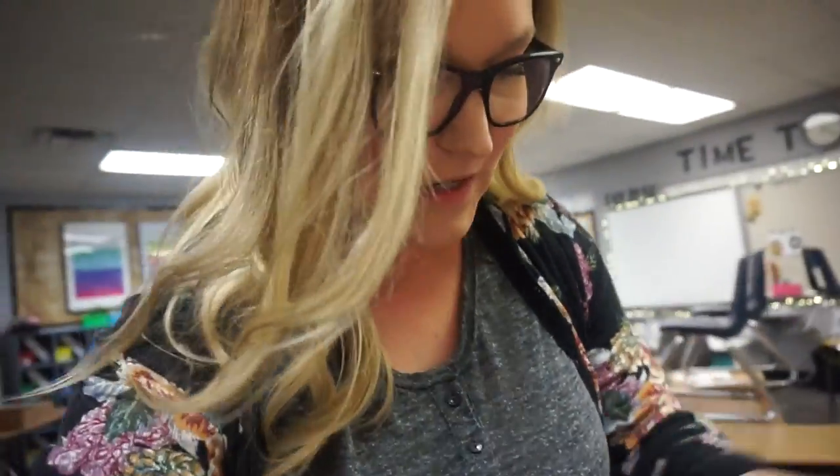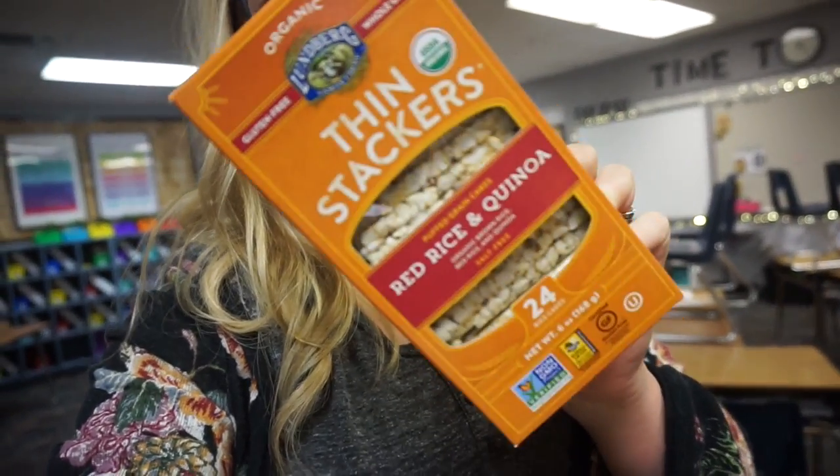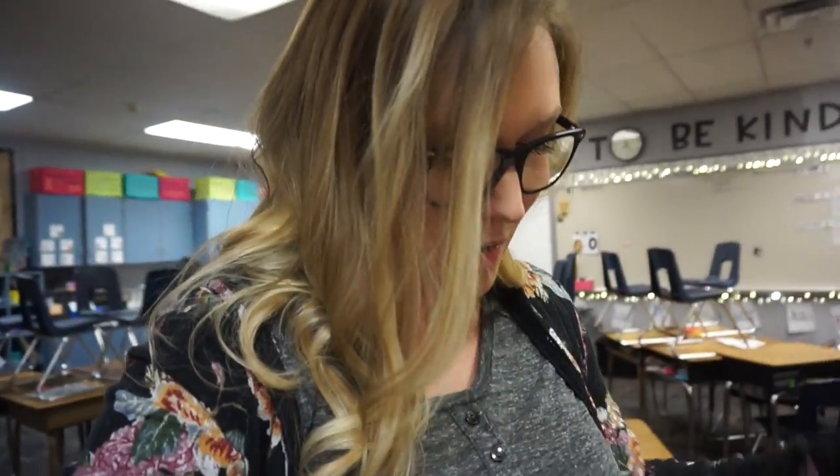I was going to show you guys what I brought to school today. I have this lunch bag — my husband and I are going on a Royal Caribbean cruise this spring break, which I'm so excited about. That means for the next eight weeks I want to lose maybe 10 pounds, just make myself feel better and feel comfortable wearing a bathing suit. I brought some rice cakes — organic ones from Sprouts, only 100 calories for four of them — as a mid-morning or afternoon snack.